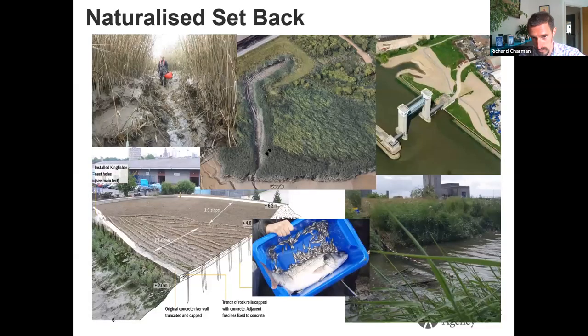However, enough of the sob story — this is where we start to talk about the positives. There are three different classifications we've worked out in estuary edges. Managed realignment in its smallest form — maybe just a single creek or a concrete wall set back by seven or eight metres — we refer to as naturalized setback. The pictures shown tend to be to the east of London. The Barking Creek barrier in the top right with the little creek created just upstream of it in the park area is one of our best examples.